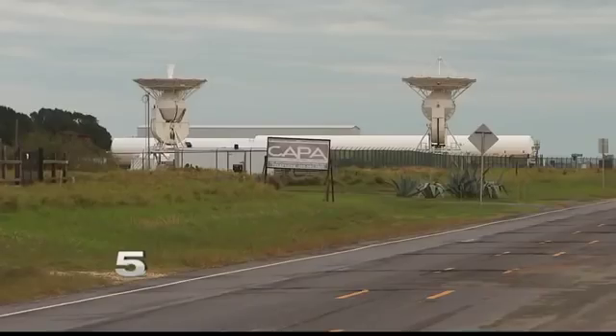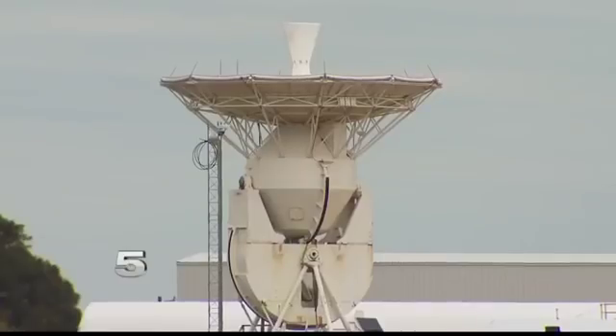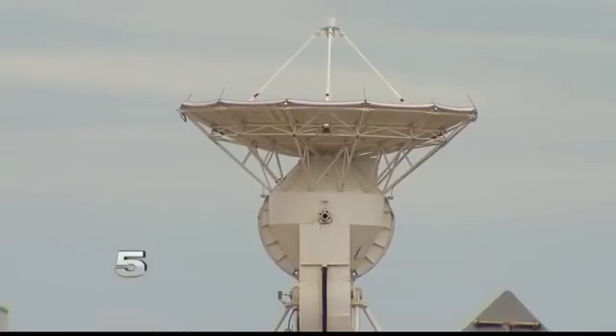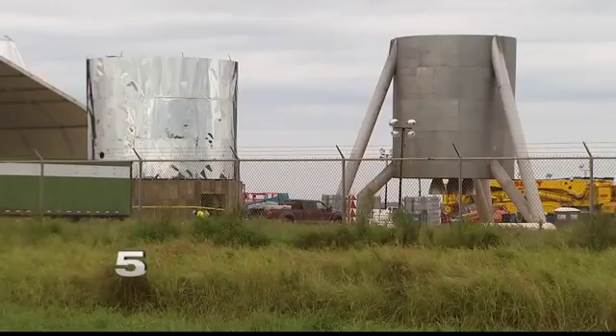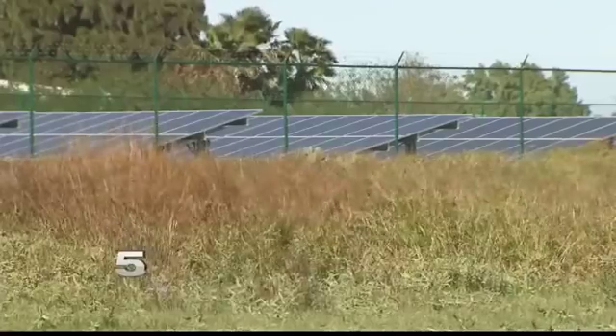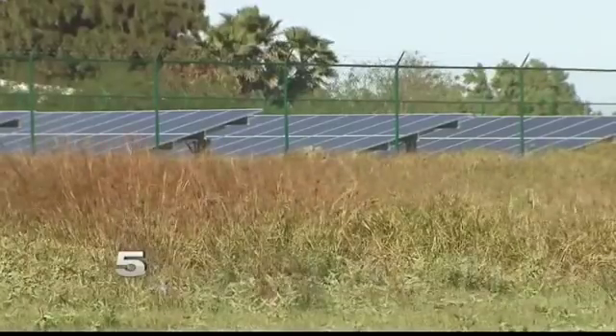Musk also posted a video of one of the two satellite antennas at the site. They were acquired from NASA and were previously used at the Kennedy Space Center. They will be used to track crew missions to the International Space Station. Earlier this year, a 95-thousand gallon liquid oxygen tank was delivered to the site, and the company has already installed 600 kilowatts of solar panels around the site.